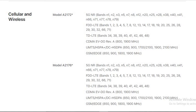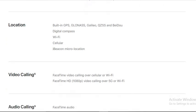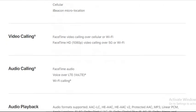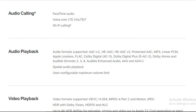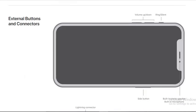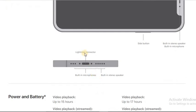It supports 5G connectivity with built-in GPS. It supports FaceTime video calling over cellular and Wi-Fi. On the sides there are volume up and down buttons, a ring/silent button, and a side button. It has built-in stereo speakers and a built-in microphone with a Lightning connector.